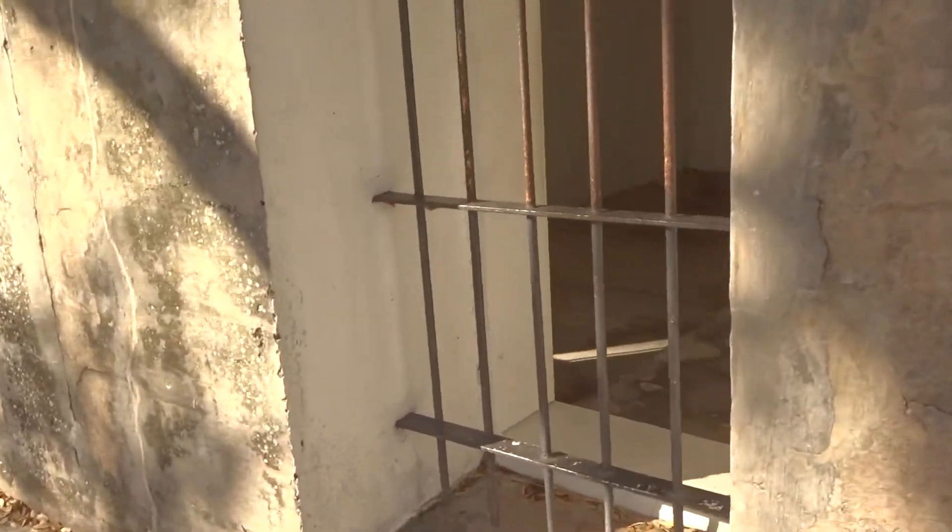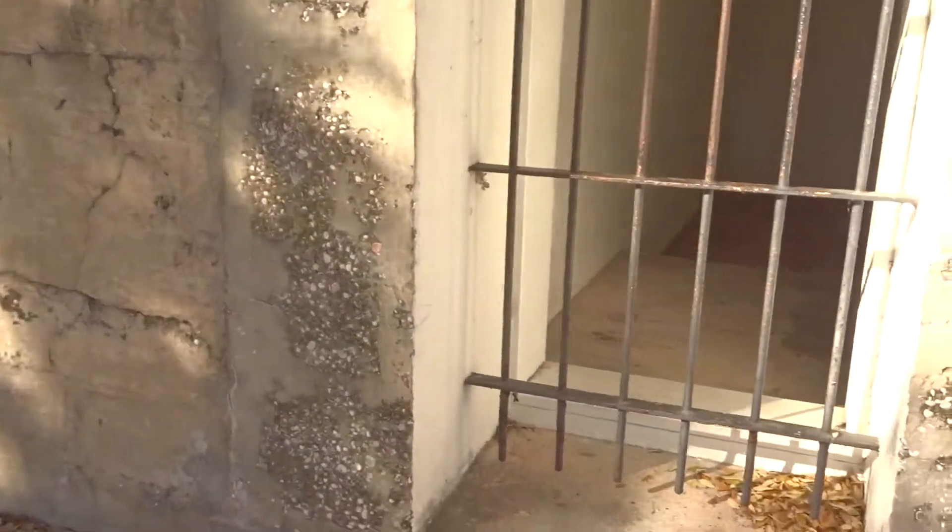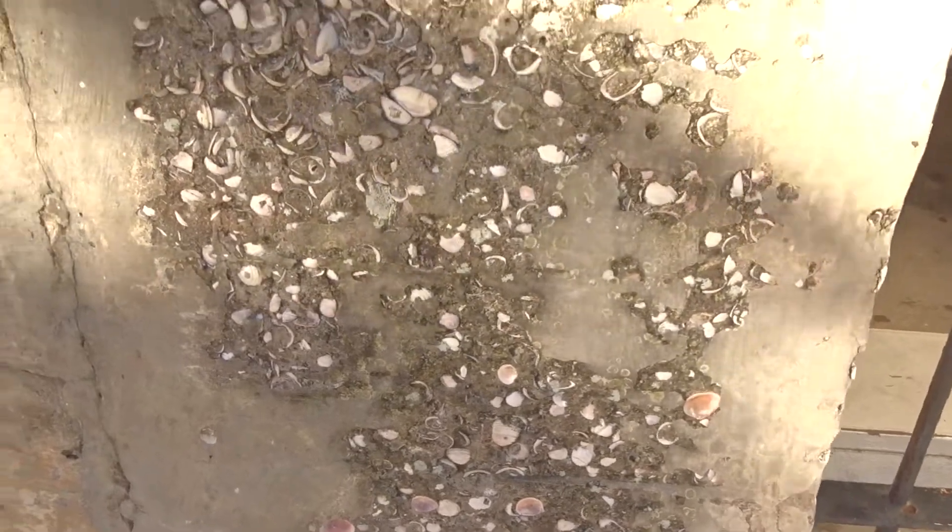Each of these rooms — a lot of them have plaques and stories in them. More of the cells for the prisoners. Remember, this was an outpost. You can definitely see the limestone and all of the Venus genus clam shells embedded in there.